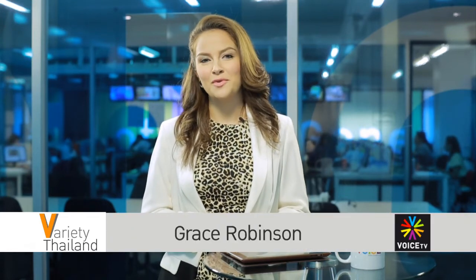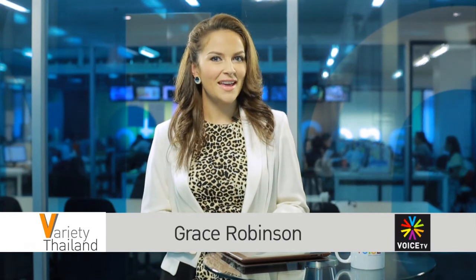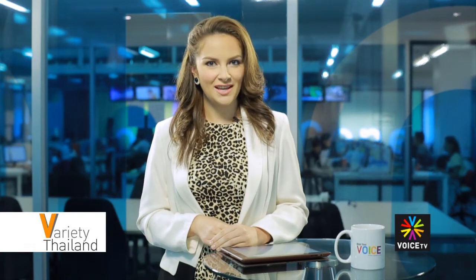That's all for today. Thank you for watching me, Grace Robinson, on Variety Thailand on Voice TV. Catch us again next time at www.voicetv.co.th.